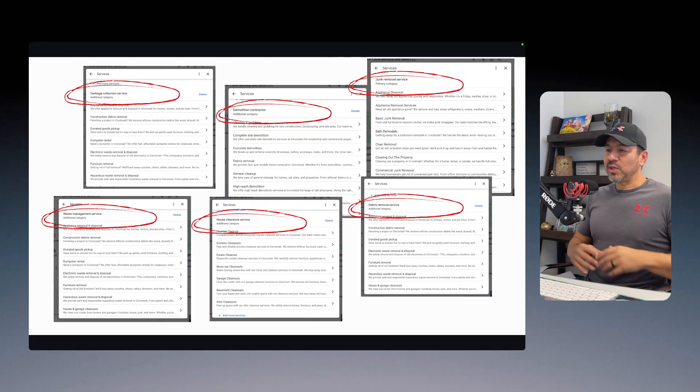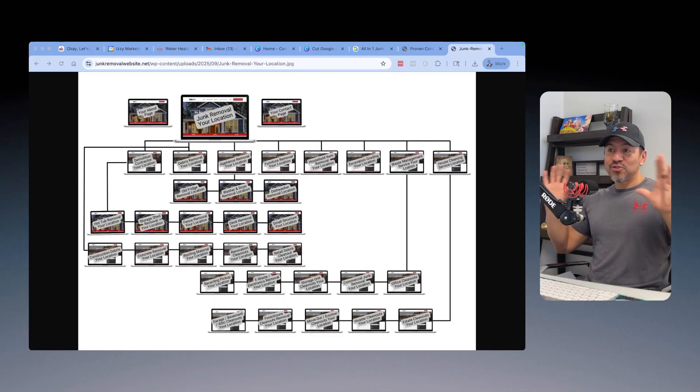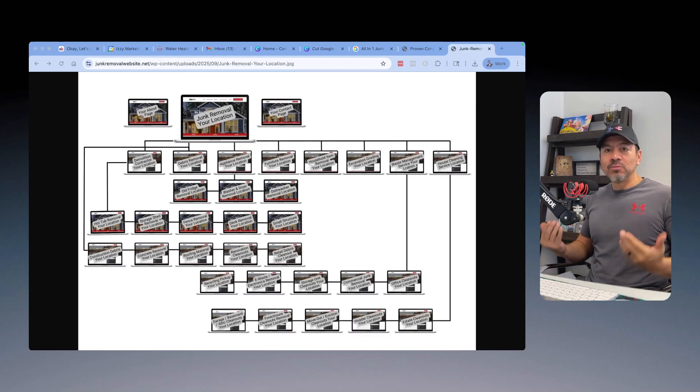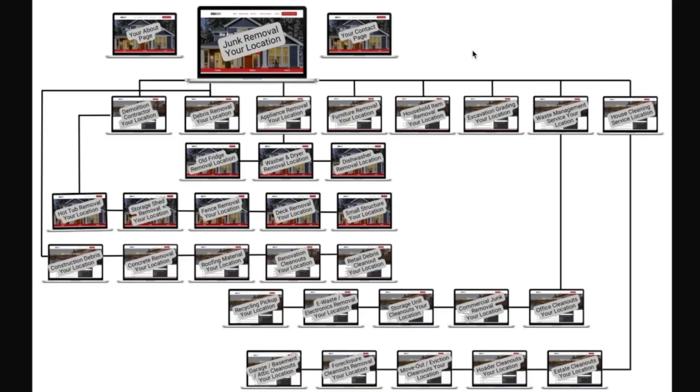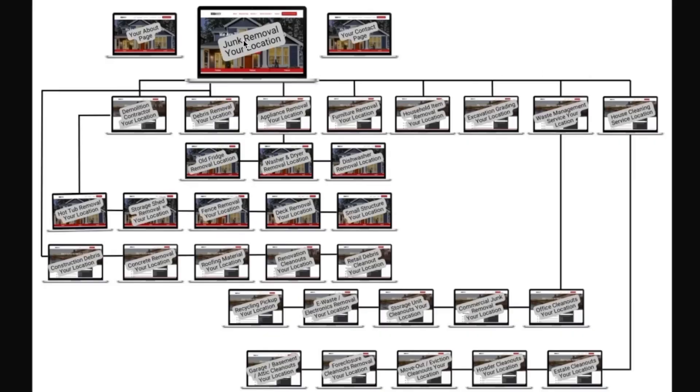Knowing all of this, here's exactly how I would structure and map out the entire website so Google understands we're matching what we placed on that Google Business Profile. Let's pretend this is a junk removal business in Fresno, California — a pretty good-sized, competitive town, so you're going to need a lot of pages. The central theme of the website is junk removal services in Fresno. That would be the homepage, plus a contact page and about page. From the homepage, based on those categories, I start branching out and building category pages and subservice pages.